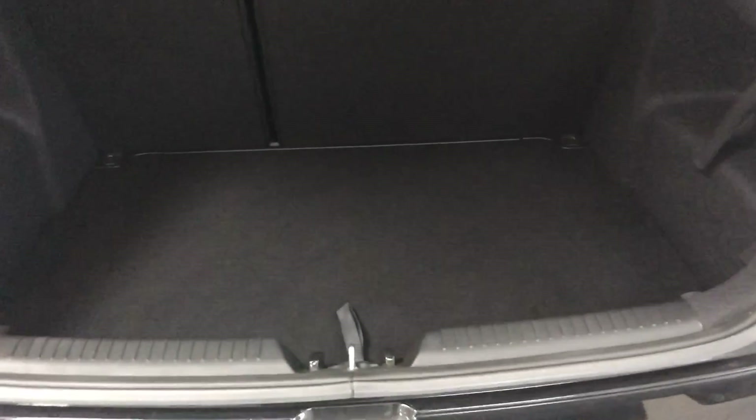As you'd expect, there's a nice big boot, but also useful compartments for stowing valuables away, and also a skinny spare wheel for emergencies.